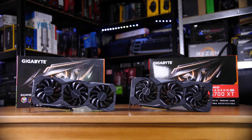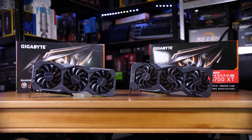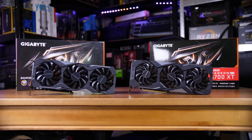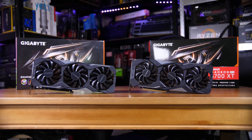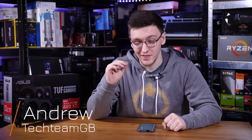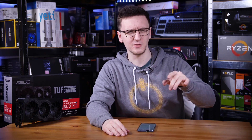As mentioned in my recent 5700 XT versus 2070 Super comparison, one of the most regular questions I get on my weekly live stream Q&As is which out of those two graphics cards should I buy? And honestly, before I can even open my mouth and get a word in edgeways, the chat is absolutely filled with comments saying that AMD's drivers suck and you shouldn't buy the 5700 XT specifically because of that.